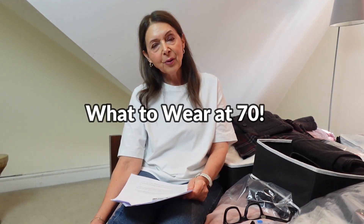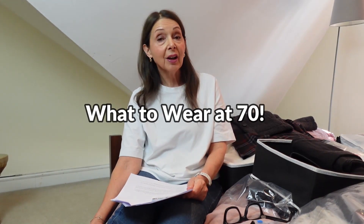In part one I focused on what styles and colours are in this season and what might suit us as we move into our 70s and beyond. In this video I'm going to be looking through all my fall/winter pieces, deciding what to keep, what to sell or donate, and what pieces I want to bring into my wardrobe to keep it fresh, interesting, and exciting — as well as ensuring it's suitable for my life right now.